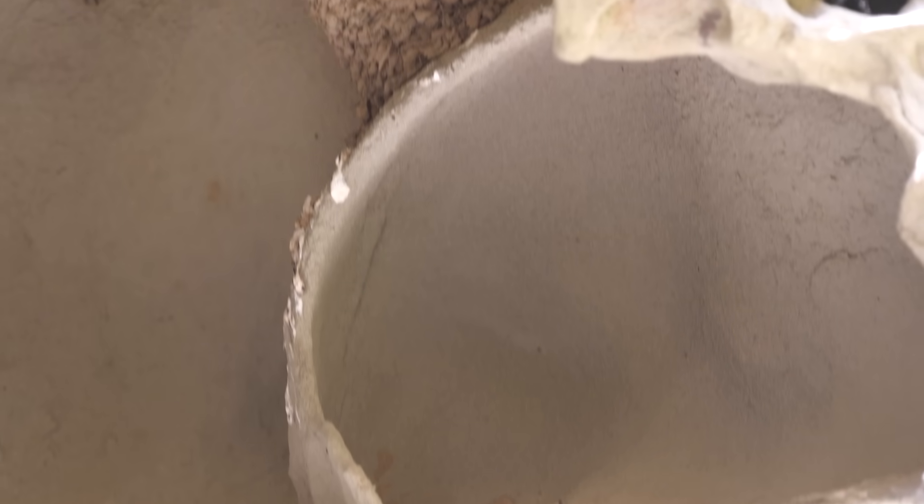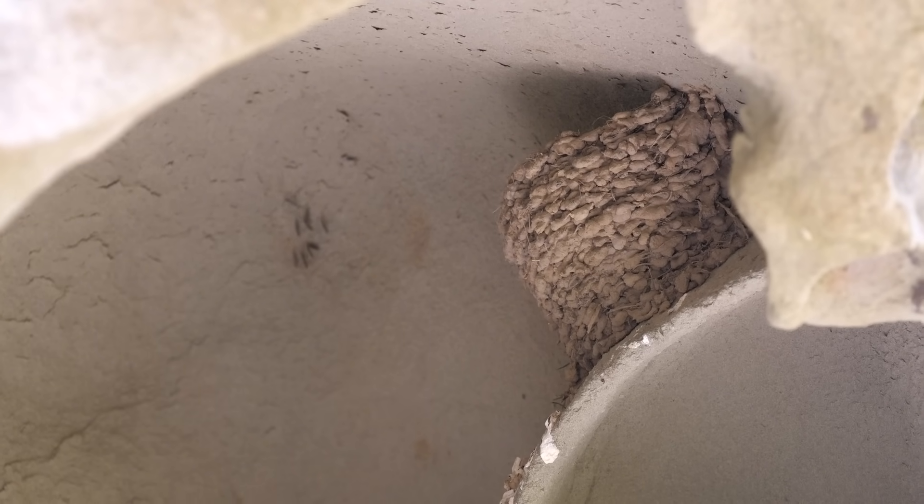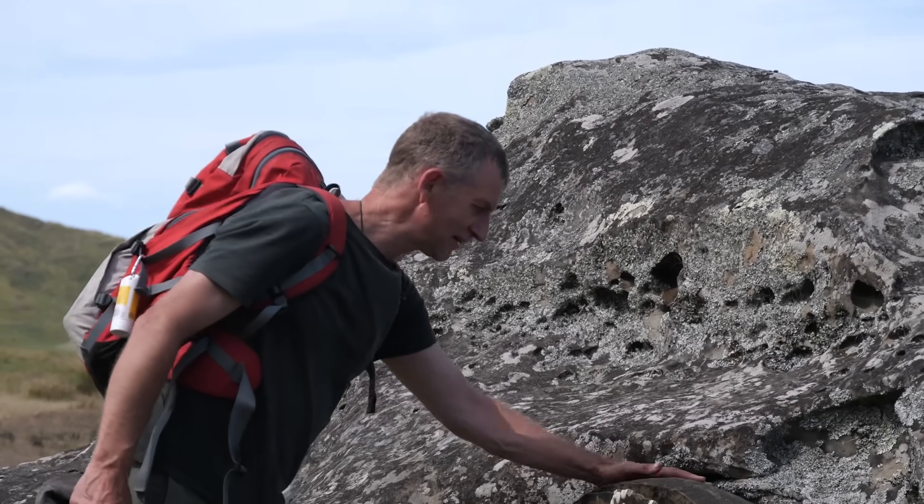I can see some birds' nests in here — some swallows' nests. They're beautiful little sheltered spaces. What an amazing, beautiful concretion.